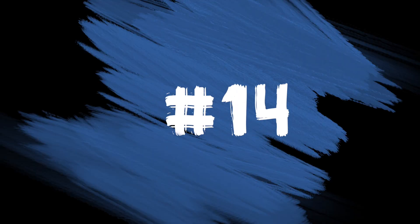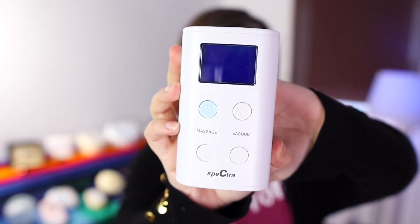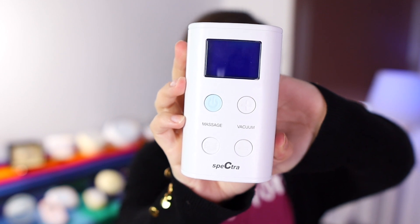Number 14 on the list was the Spectra 9 — also a cute little pump. What surprised me about this one was where it fell on the max suction list, so I'll link that video up top for you because this one did surprise me there.